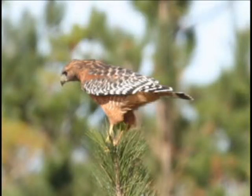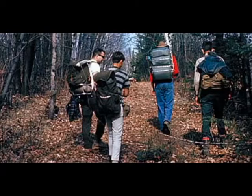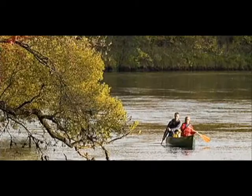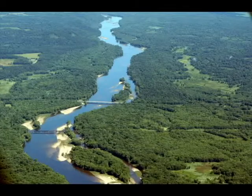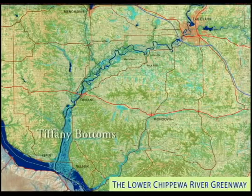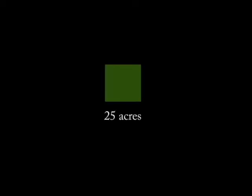In addition to its value as a home for wildlife, Tiffany Bottoms is used for recreation. People hike, canoe, hunt, and fish on the land. Large areas of forest like those in Tiffany Bottoms are just what red-shouldered hawks need. The hawks need a lot of space, although exactly how much seems to vary.